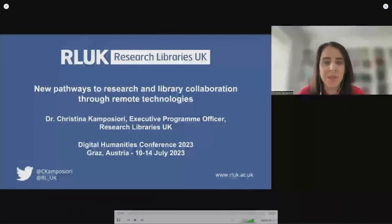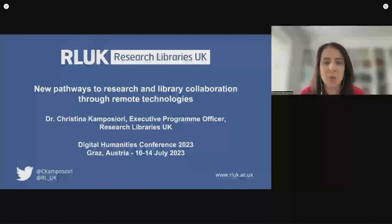Hello everyone and thank you for having me here. My name is Kristina Camposchiori and I am the Programme Officer at Research Libraries UK, a consortium of 39 research libraries across the UK and the Republic of Ireland. Today I will talk through the results of some international research that RLUK has recently produced, exploring the development and delivery of virtual reading rooms and virtual teaching spaces by research libraries internationally, as well as the academic, research and student perceptions and use of these services. The focus will be placed on the potential of these services to facilitate research and teaching and constitute a pathway to collaboration between digital humanities researchers and library professionals.